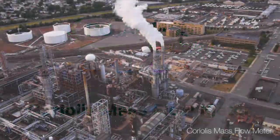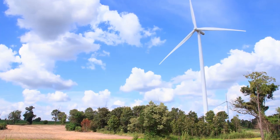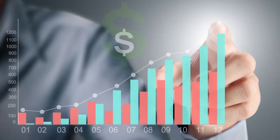No matter what industry you're in, accurate flow measurement can have a significant impact on safety, environmental protection and compliance, and your bottom line.